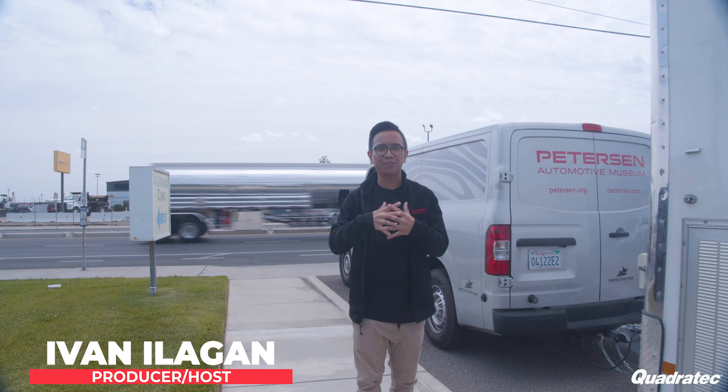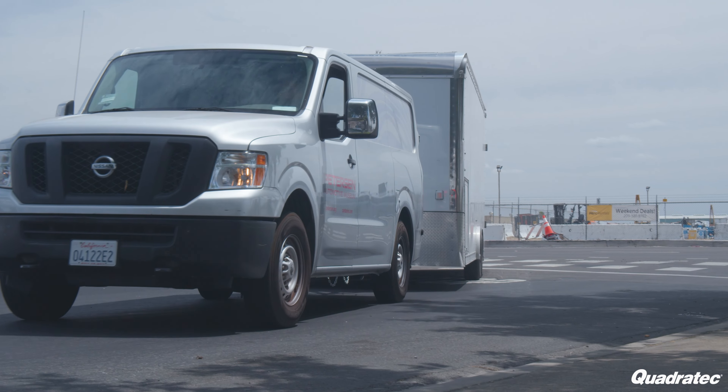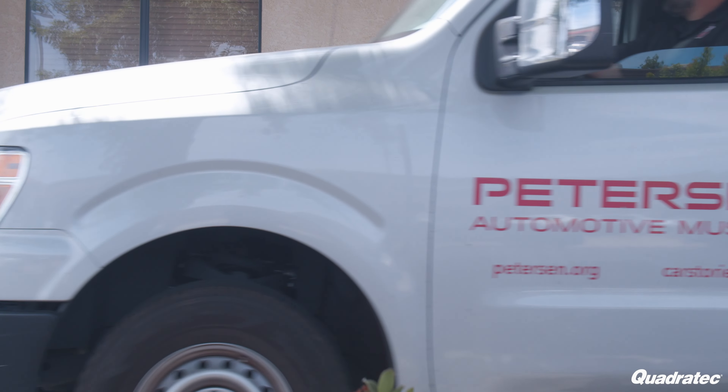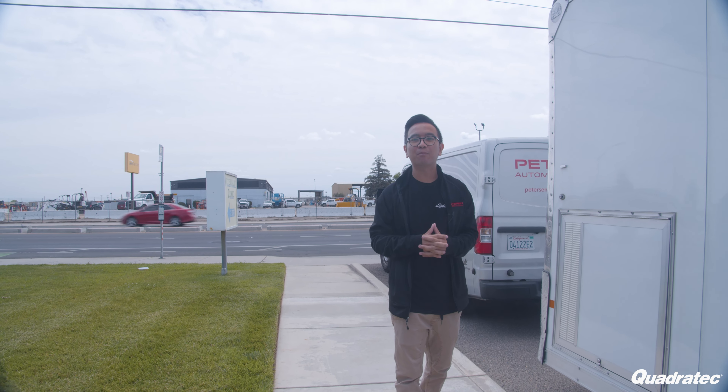Hey Peterson, how's it going? My name is Ivan and today we are in Northern California. You guys might be wondering why are you here? Well, today we are actually giving away our Jeep Wrangler build to one lucky winner.